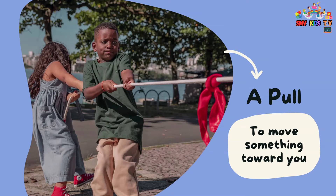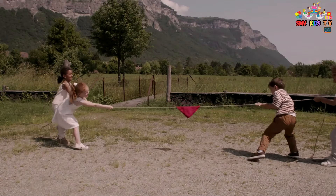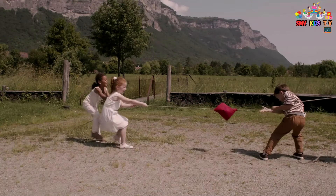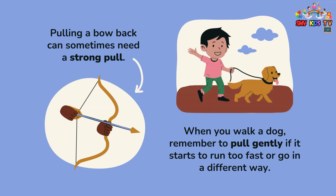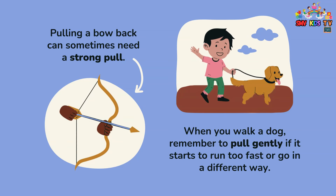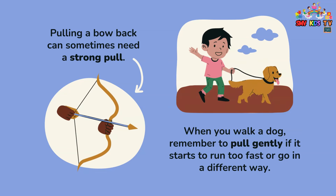A pull moves something toward you. When you walk a dog, remember to pull gently if it starts to run too fast or go in a different direction. Pulling a bow back can sometimes need a strong pull.